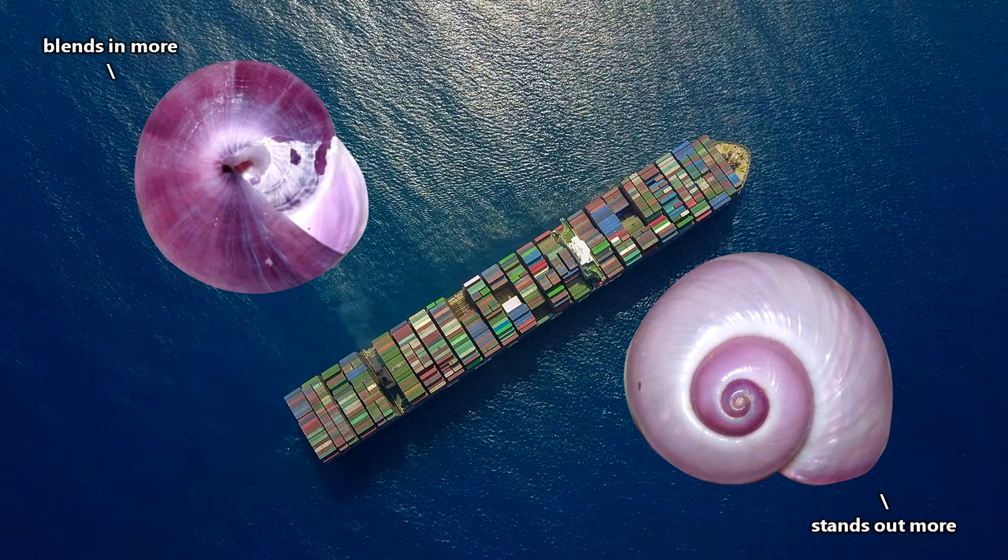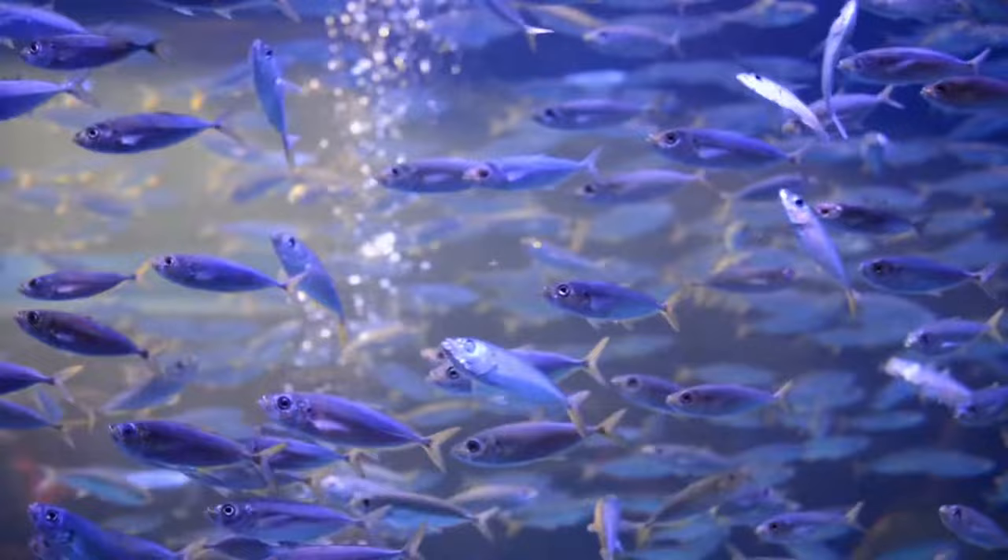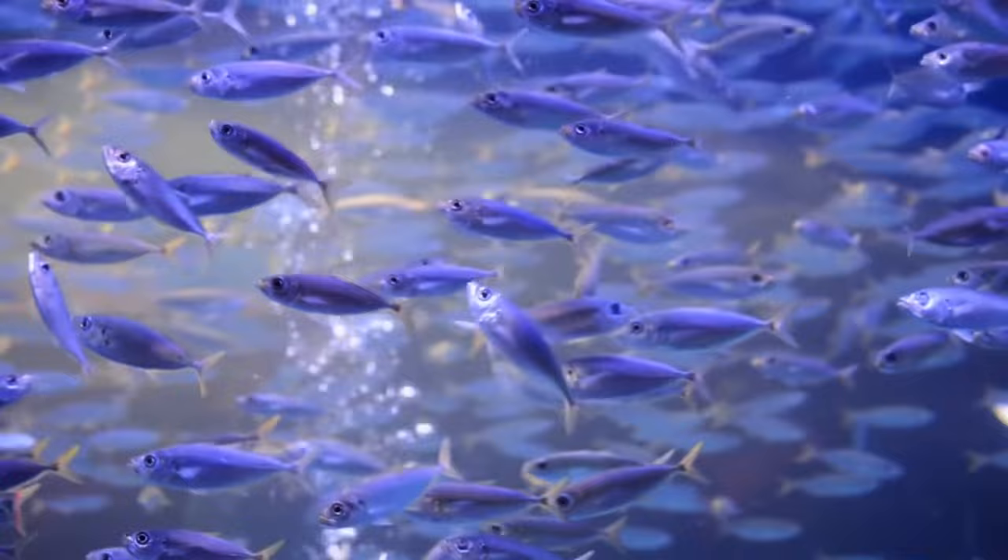The darker parts of the purple sea snail point upward, meaning the snail is not as easy to distinguish from the surrounding dark sea when viewed from above. In contrast, the lighter sections blend in with the light from above when viewing the snail from below. This helps to keep violet snails safe from hungry mouths, especially since they can't move away on their own if attacked.